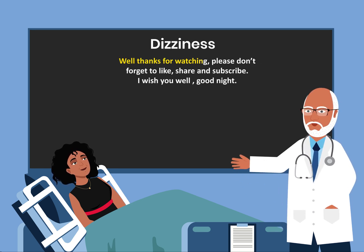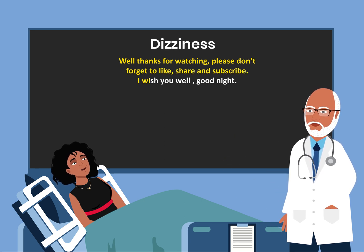Well, thanks for watching. Please don't forget to like, share, and subscribe. I wish you well. Good night. Have a great day.